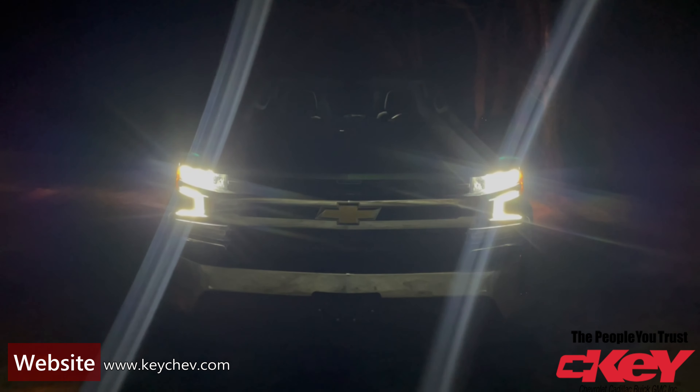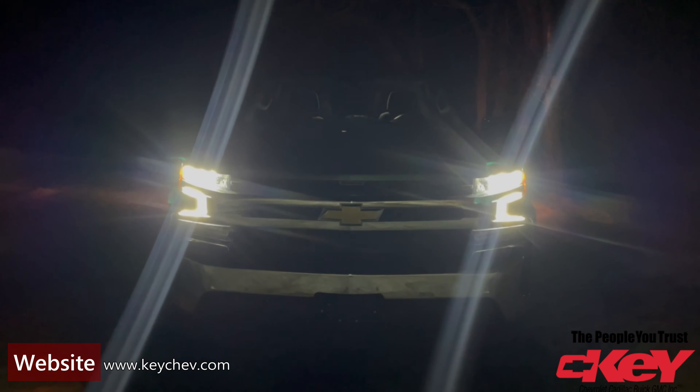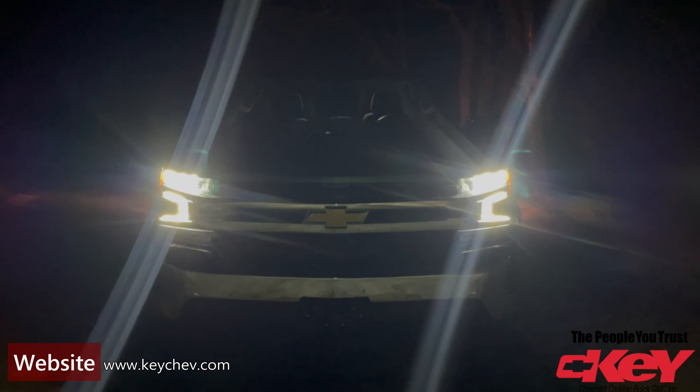If you've got any more questions, you can ask our sales team at Key Chevrolet 306-782-2268.